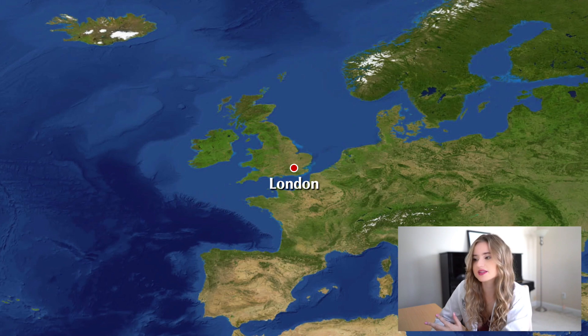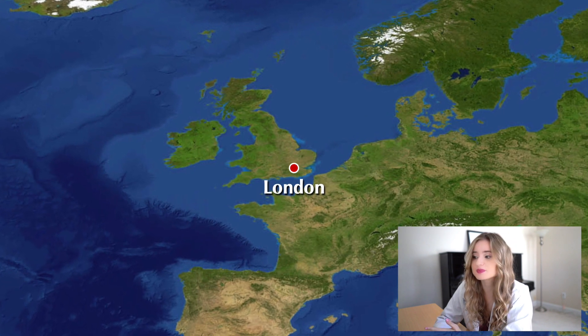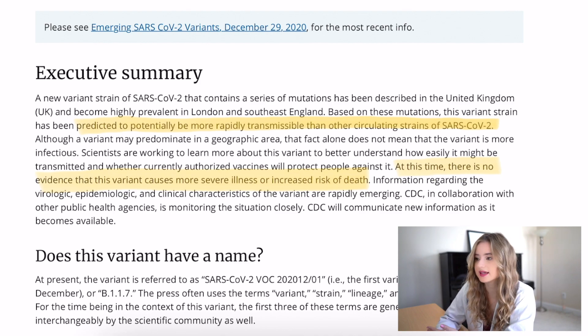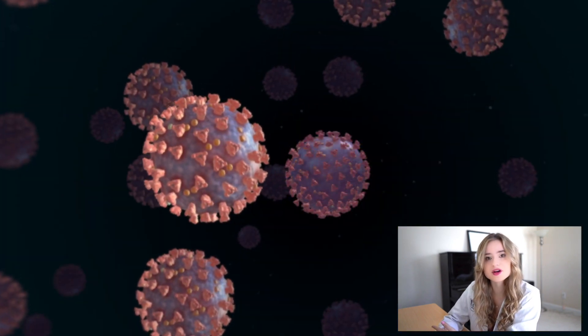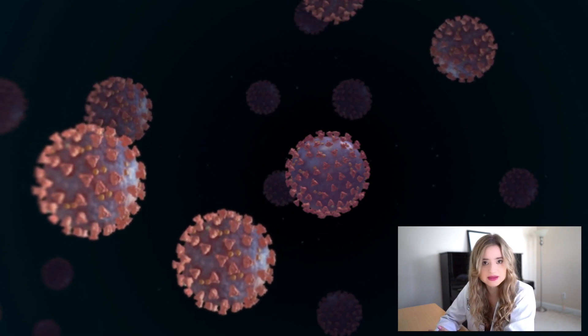Since November 2020, this particular variant has become prevalent in the southeast of England and is believed to account for 60% of recent infections in London. The CDC reports that there is no evidence yet that this new strain causes more severe illness or increased risk of death. Although this new variant is predicted to be more rapidly transmissible based on its acquired mutations, there is very limited data on its transmissibility. Even though this strain may predominate in a specific geographical area, this does not necessarily mean it's more infectious — it's unclear whether prevalence is due to acquired mutations or due to the behavior of people responsible for its transmission.